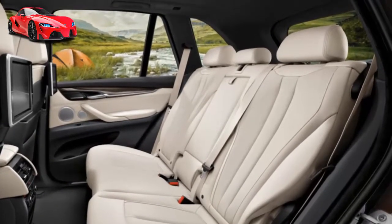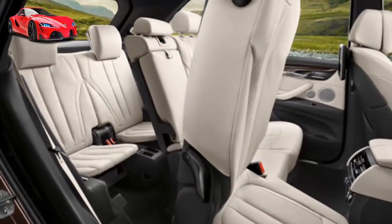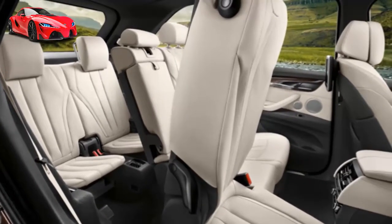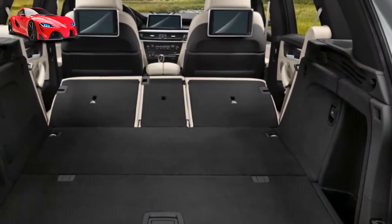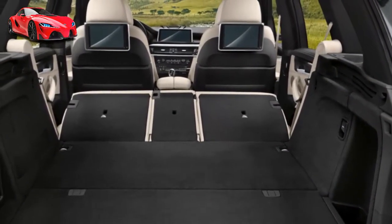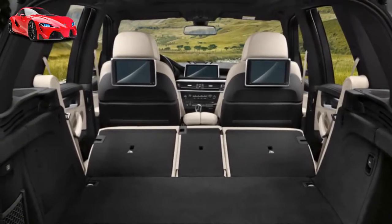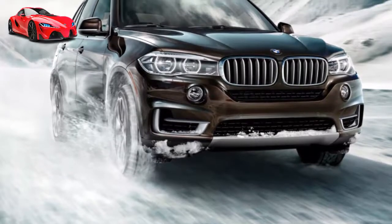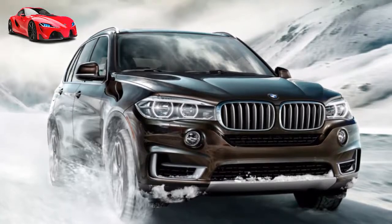Blaze tighter trails. xDrive, BMW's intelligent all-wheel drive system, enhances your X5's handling and maintains traction on even the roughest surfaces. It distributes power between the front and rear axle, continuously adjusting the ratio to best suit changing road conditions. When combined with standard 19-inch all-season run-flat tires, you get even more weather-dominating traction.